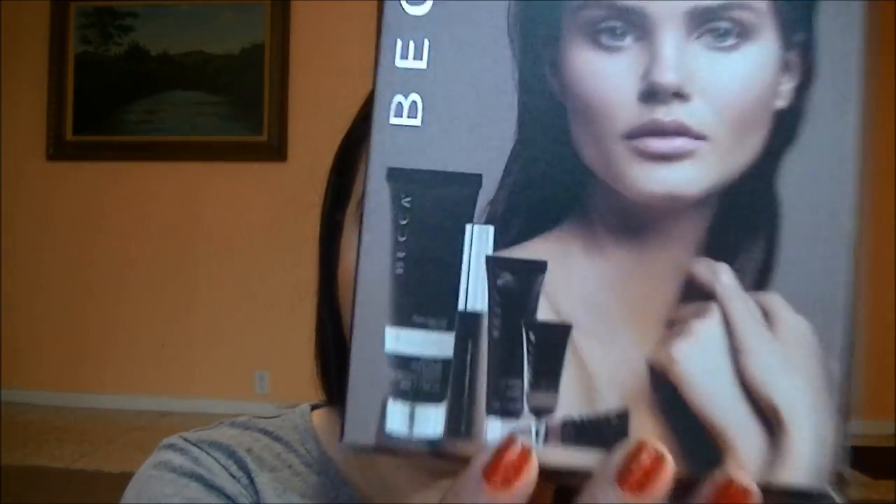Now I'll get started with the non-drugstore items. The first one is Becca — they were on sale online — and I made a purchase because I haven't really tried much from Becca. The only thing I've tried is a tiny sample of their Pore Perfecting primer, and I just forget to use it. So I decided to pick up the Best of Becca set, which came with five items and was very affordable — a great way to try a little bit of everything.